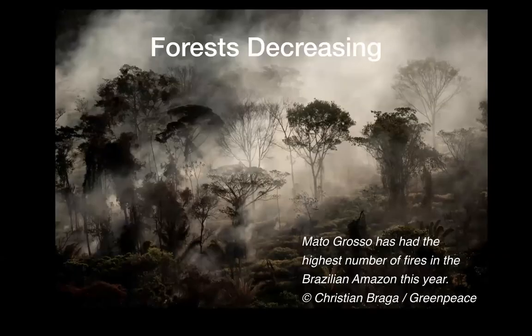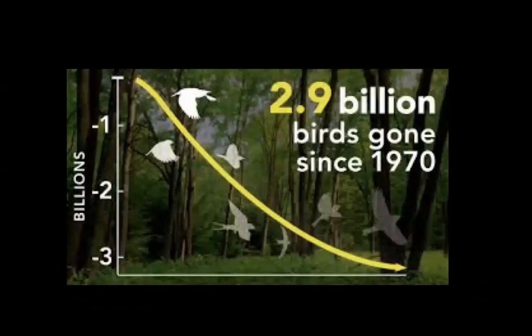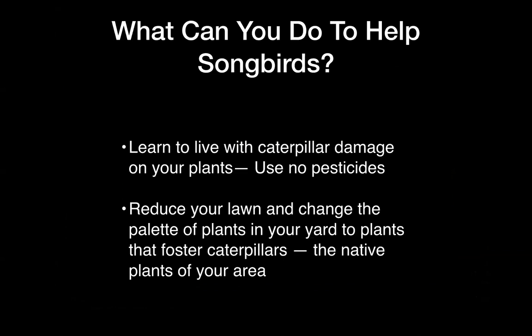Unfortunately, the forests where those caterpillars live have decreased since the 1600s when European settlers first came and started cutting them down. It continues with development and the burning of the Amazonian forests. Studies have shown that 2.9 billion birds have gone since 1970, with bird population data coming from the Breeding Bird Atlas, Christmas Bird Counts, and other means. So what can you do to help songbirds?